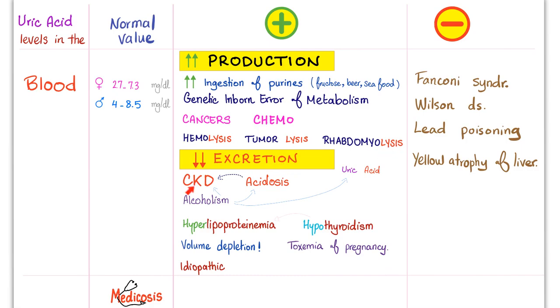Decreased excretion of uric acid: if the kidney is impaired, since the kidney normally excretes uric acid, bad kidney equals decreased excretion. Acidosis can decrease excretion — the kidney is between a rock and a hard place: it needs to excrete uric acid on one hand, but if the patient has acidosis, it also needs to excrete the other acids. It cannot do both, so uric acid simply stays.